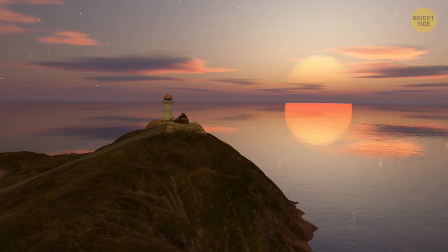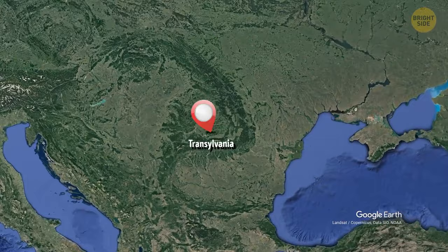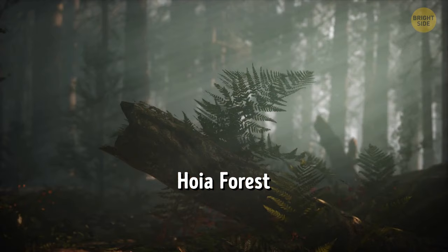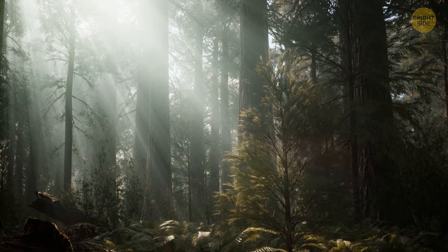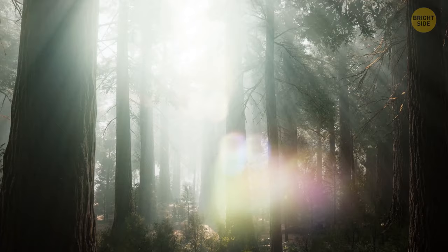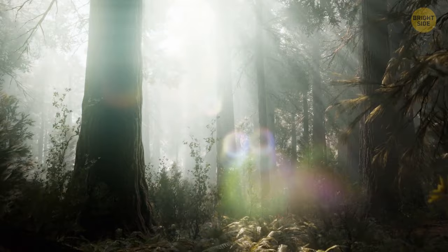No list of places where things go missing could be complete without the mysterious Hoya Forest in Transylvania, a region in Romania — and no, it has nothing to do with the famous Count Dracula. It's a place that has seen quite its share of unusual phenomena: not only do people go missing here, but others have experienced all sorts of weird noises, from female voices to whispers. Some people even claim to have time-traveled between the spooky trees of the Hoya Forest, saying they literally skipped a few hours before they went back.